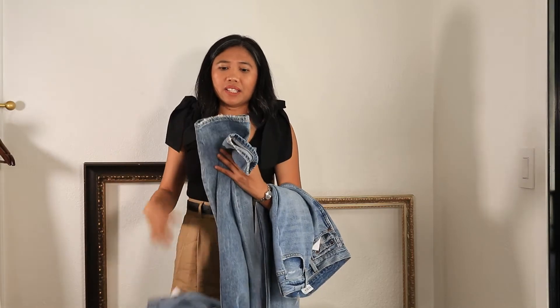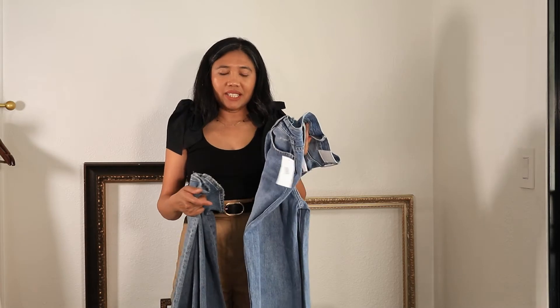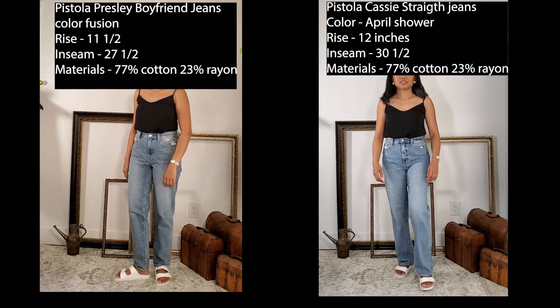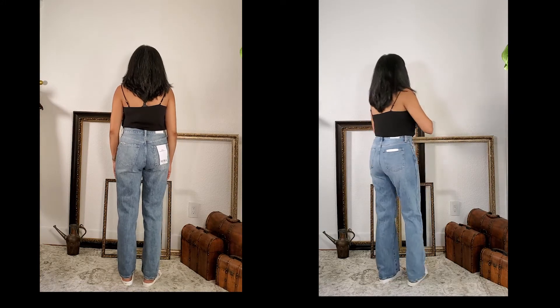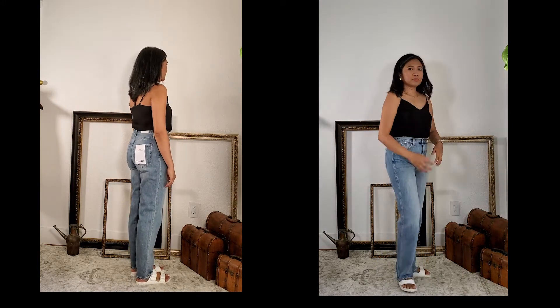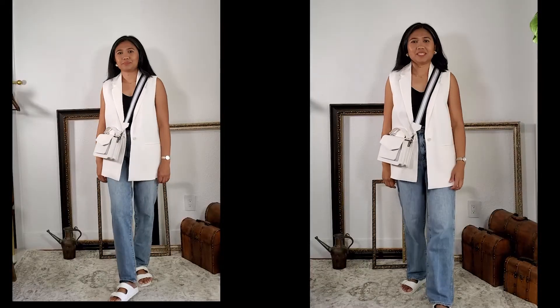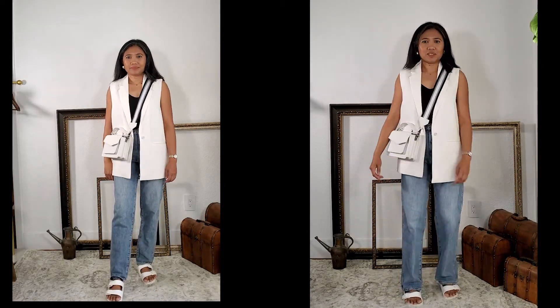Based on their description, both are straight jeans, but the Presley has more of a tapered cut at the bottom compared to the Cassie. I'll show them to you so you can see the big difference. Which jeans do you like best — the Presley or the Cassie? Let me know in the comments below!